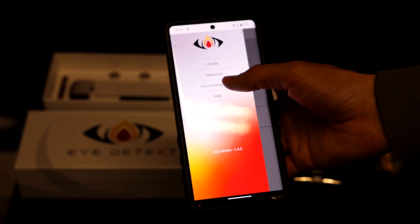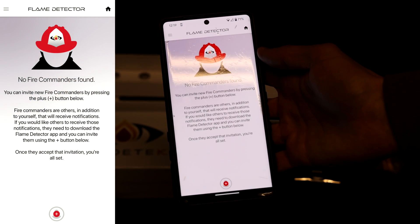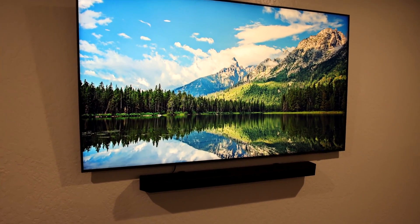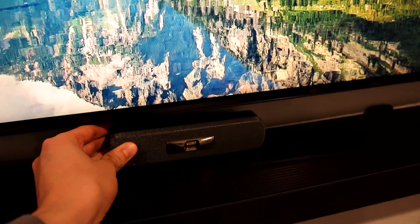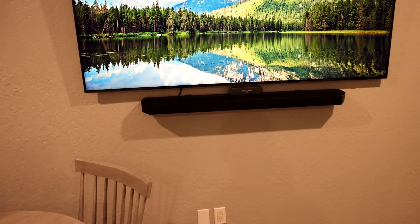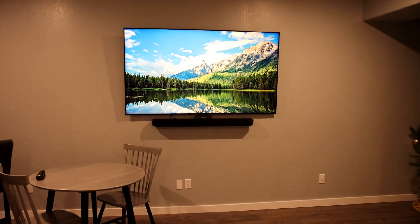In the app you can also add a fire commander, which is anyone else you would like to be notified about flames that the detectors might find. One of the things I like about the flame detector is you really don't have to mount it on a wall or ceiling — you can put it anywhere that's fashionable to you. It has a wide 130-degree sensor and will detect flames as far back as 20 feet.